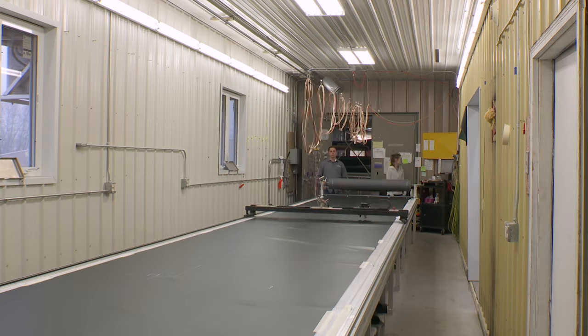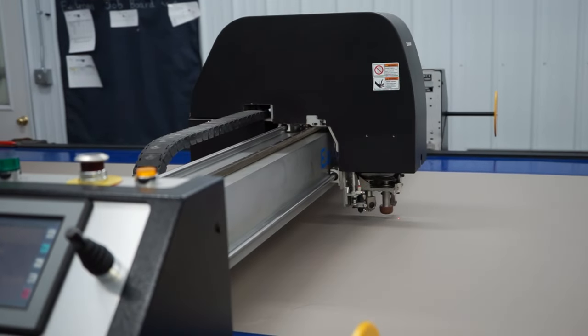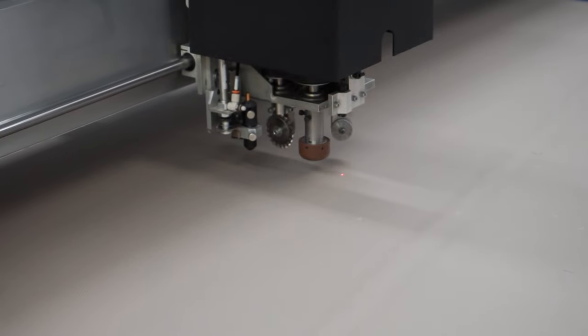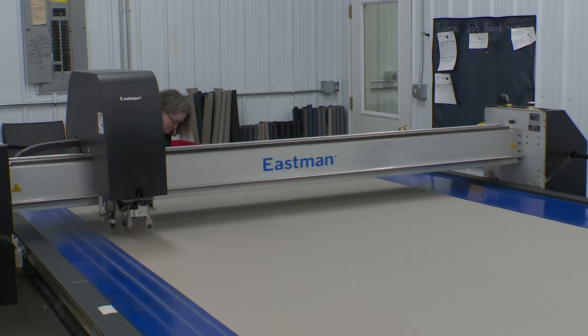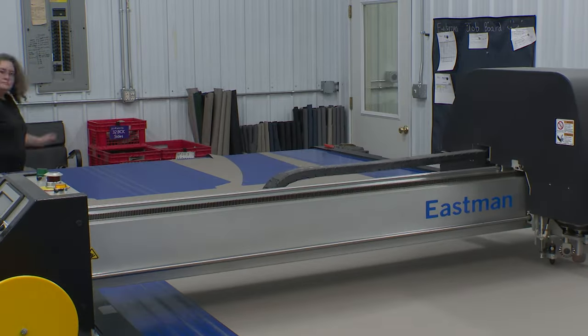This is our Eastman Cutter — our second cutter. It is a conveyor belt machine that cuts out to 96 inches wide with a cutting bed of 16 feet. It is actually a conveyor, so as it cuts it will continually convey, and this machine cuts around 800 yards of fabric a day. Both machines are accurate within a hundred thousandths of an inch, providing for a perfect fit to our patterns and our 3D scanning.